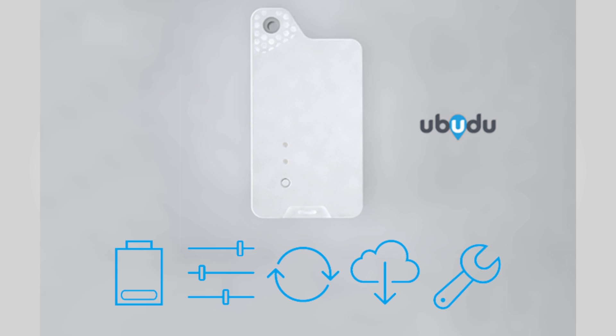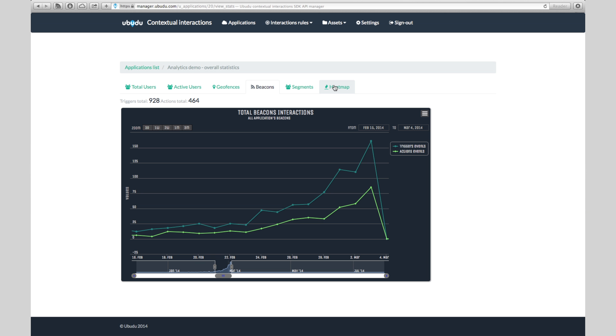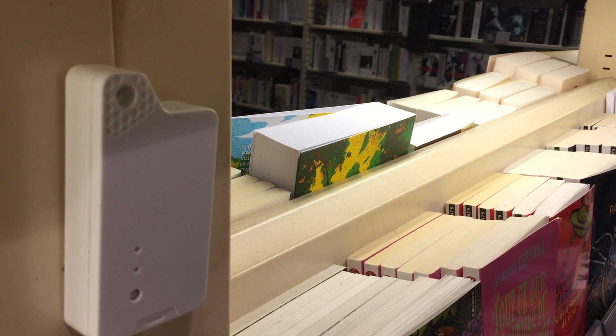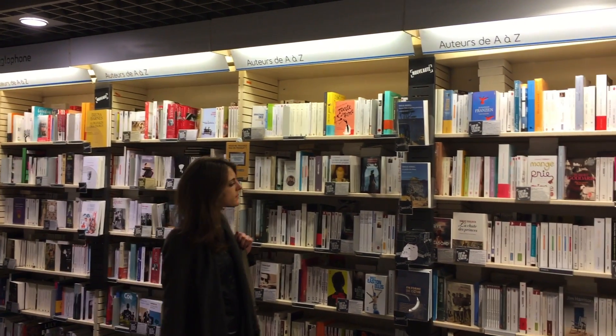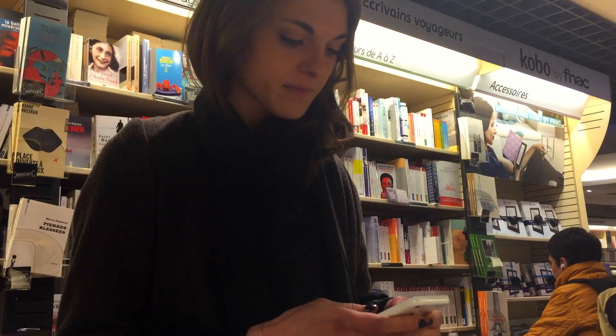Last year we introduced uBeacon. uBeacon provides personalized offers and services to customers in-store using tiny sensors called beacons. For instance, when Jane, who loves Russian novels, enters the bookstore area, she is receiving a personalized recommendation.